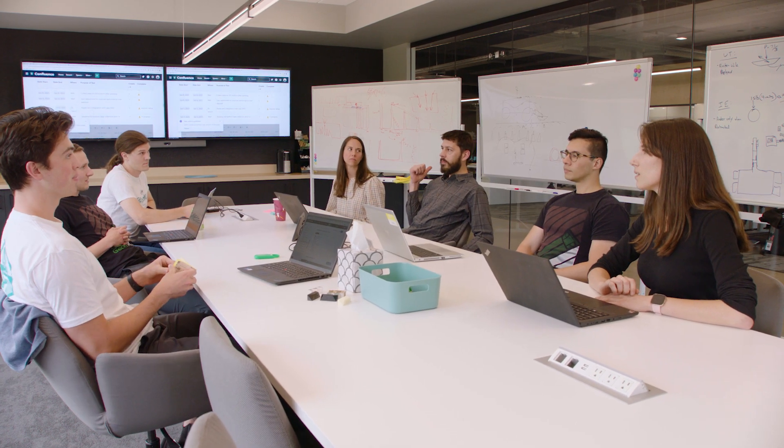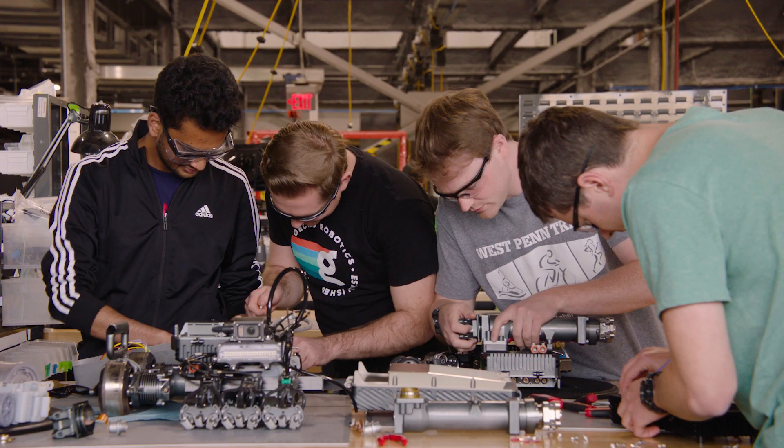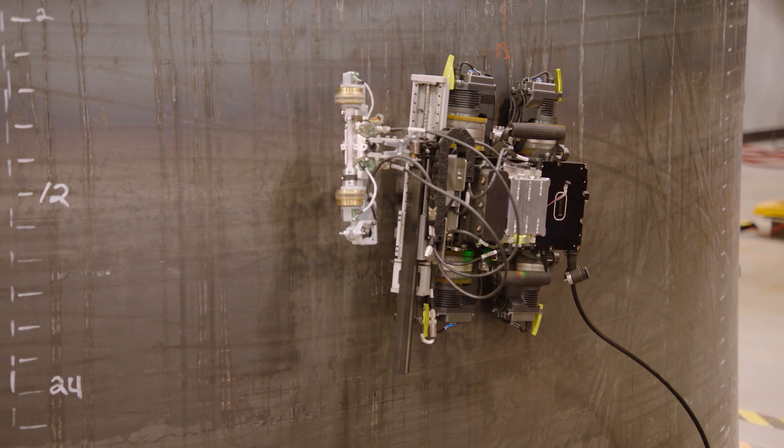Gecko Robotics is transforming the way that decisions are made around reliability, sustainability, and availability of our critical infrastructure. We believe in building towards a bright future and we're inspired about the role that advanced robotics, smart sensors, and software has in ensuring that we create a world that's intelligent and smart.